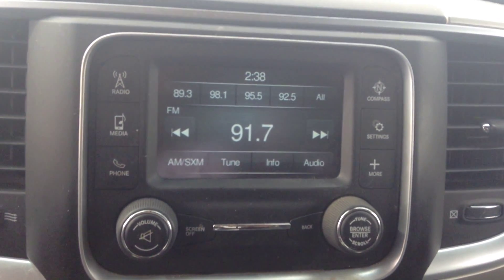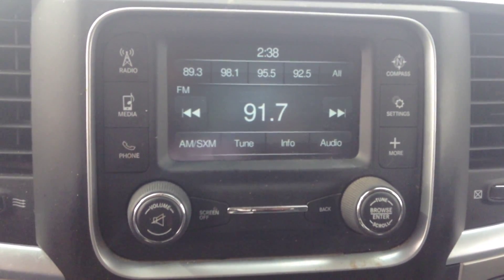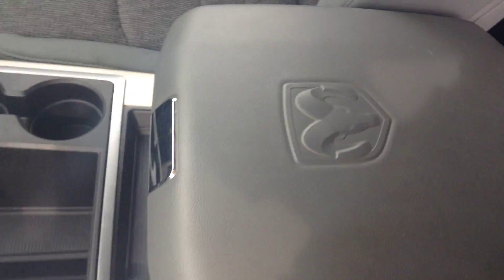Comes with the 5.0 Uconnect system as well. The radio includes Sirius XM radio with a one-year subscription, Bluetooth, compass, and all that good stuff. Right in the middle we get a lot of storage. This can be lifted up to access our USB and auxiliary ports. Right underneath that I do get even more storage, and if that's not enough you get more storage compartments right up here and obviously your glove compartment.